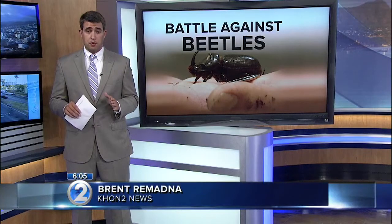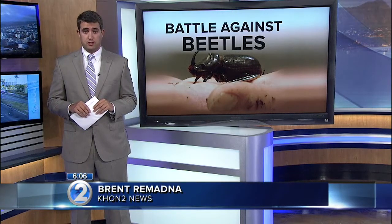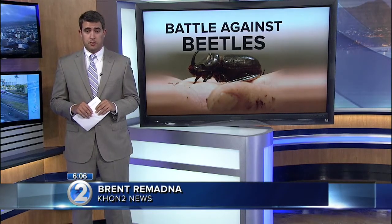Curtis also said there is a proposed quarantine zone that would stretch about 50 square miles, where they hope to keep the beetle contained as they continue to burn and get rid of these mulch piles. They are still in discussion about the area. Brett Romadnek, HONOLULU 2 News.